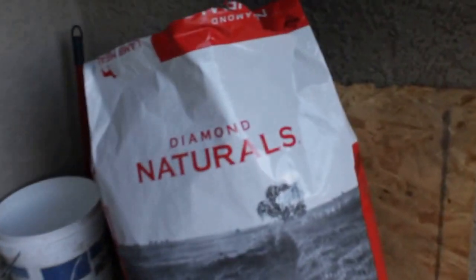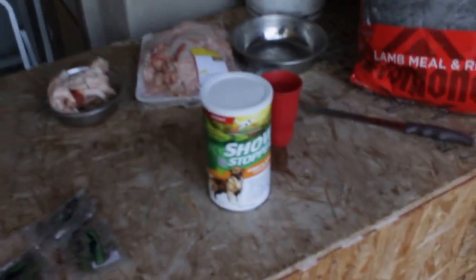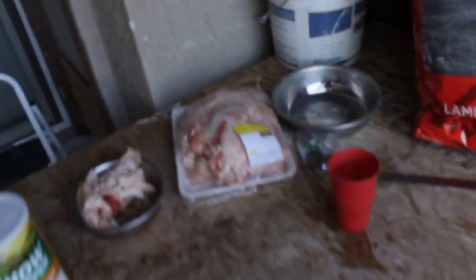I also use the ShowStopper. What I use the ShowStopper for at this particular time — a lot of individuals may know ShowStopper is a coat and skin optimizer, but it also puts on weight and it has a lot of vitamins, antioxidants, and omega fatty acids that actually help get your dog the vitamins and nutrition they actually need. You can actually use the ShowStopper whether you're feeding your dog dry, raw, or wet canned foods.